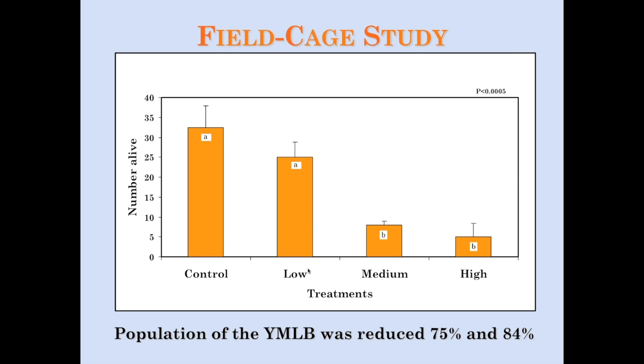In a field cage study with turnips inside cages, the same graduate student released a low, medium, or high number of spined soldier bug nymphs. The low rate didn't do much, but the medium and high rates significantly lowered the number of live YMLB larvae in the cage, overall reducing the population by 75 to 85 percent.